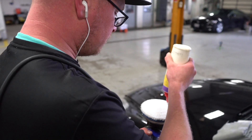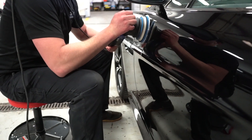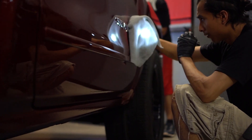Properly prepping the vehicle before you apply the ceramic coating is going to determine the quality of the results. Most of the time and money spent on a coating job is the labor to prepare the paint for the protection. If you don't have the tools or the skill to do the proper paint correction before the coating, it's kind of like putting lipstick on a pig or like painting a dirty house. What's the point, right?